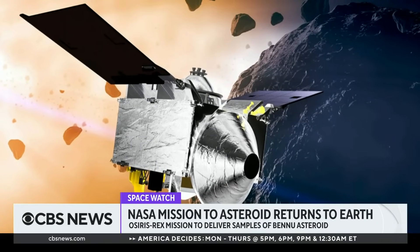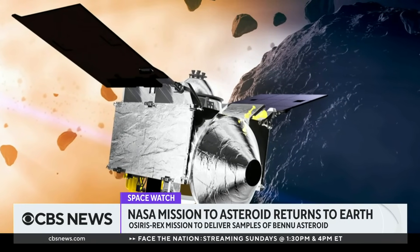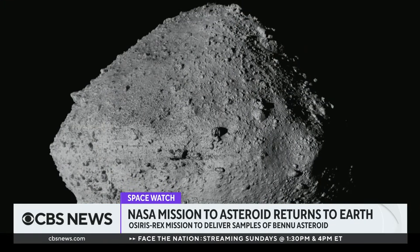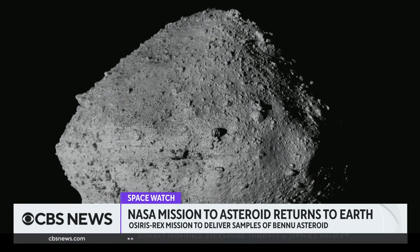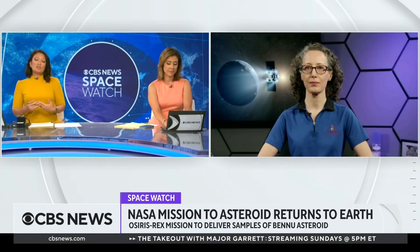The spacecraft is now about to deliver its precious cargo after traveling for nearly 3.9 billion miles. But the return to the planet is not easy. NASA senior scientist Amy Simon joins us now from Goddard Space Flight Center in Greenbelt, Maryland. Thanks very much for being with us. So before you talk about the mission, could you first tell us what exactly an asteroid is and why would we want to study them?